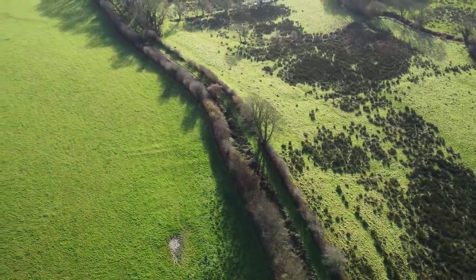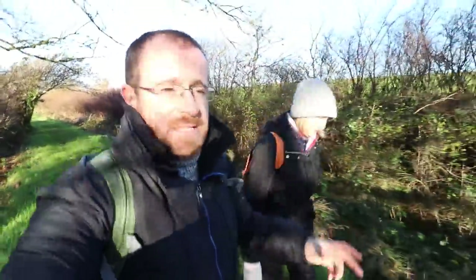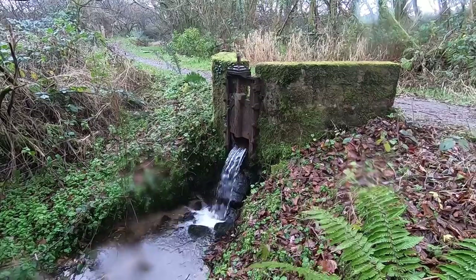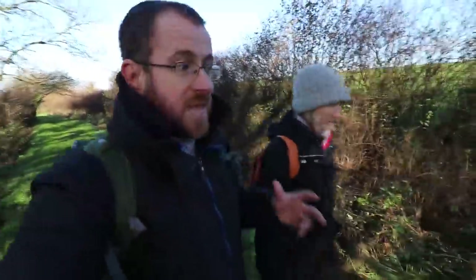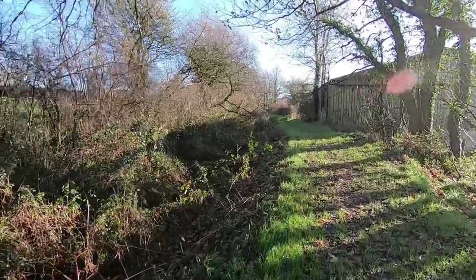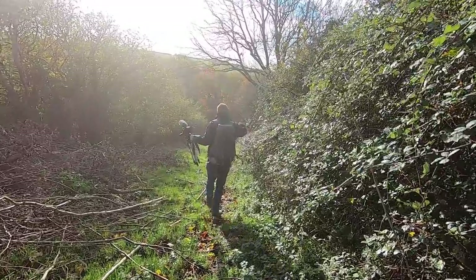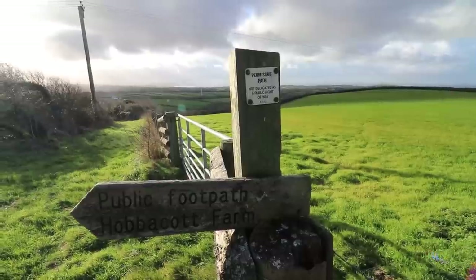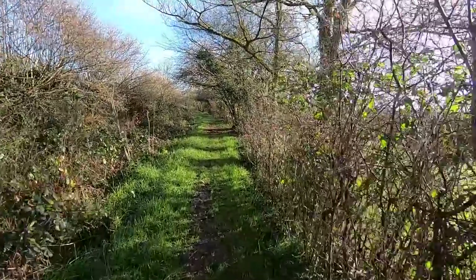What we try and do when we make these videos of abandoned railways and canals is give you a good idea of what the landscape looks like today in its abandoned form. But perhaps more importantly, what we also try and do is bring you the stories of the engineers that made these and some of the really crazy ideas they came up with. So today's story finds us on the Devon and Cornwall border.